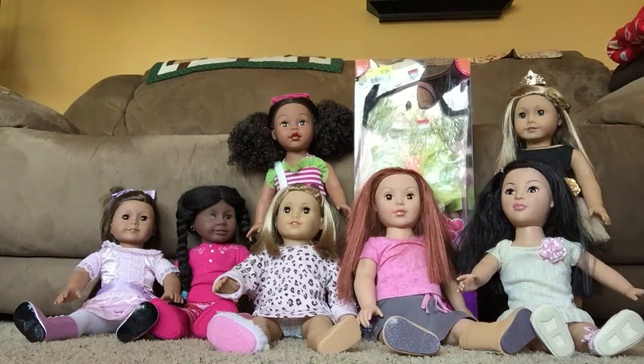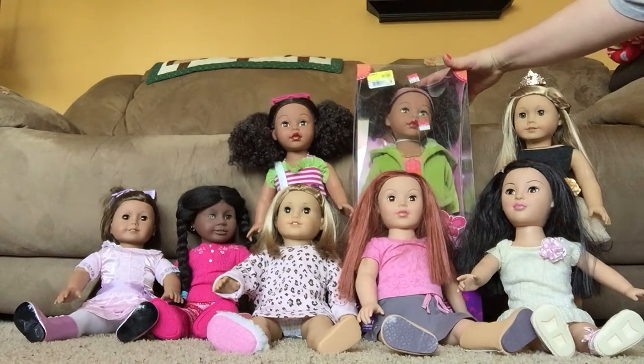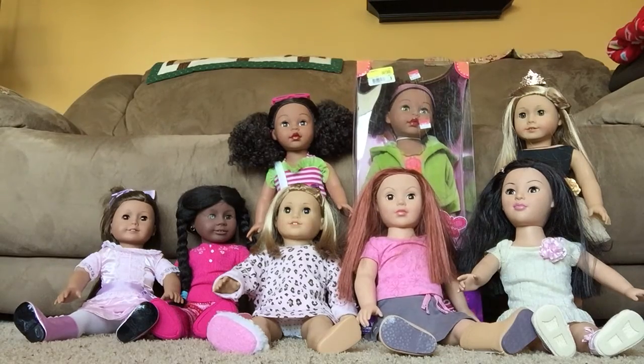Hey everybody! I was asked to do a doll collection video, so I'm gonna do that today. I still have not unboxed this one, this little honey. I think I'm gonna sell her. So let me get started.